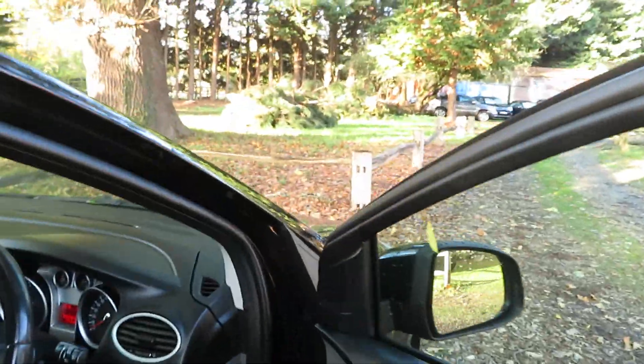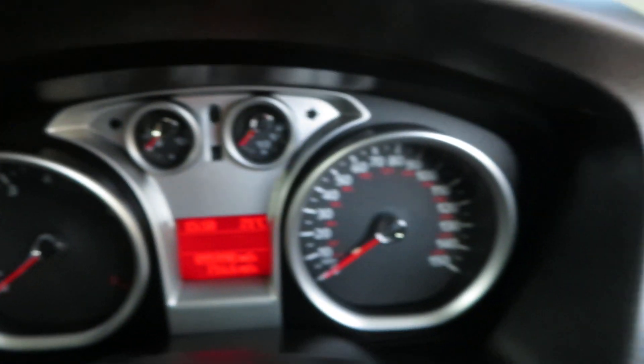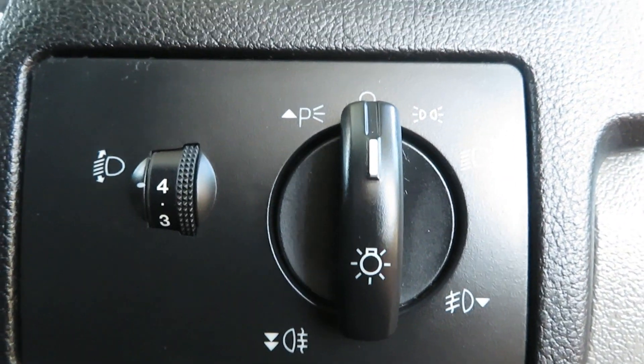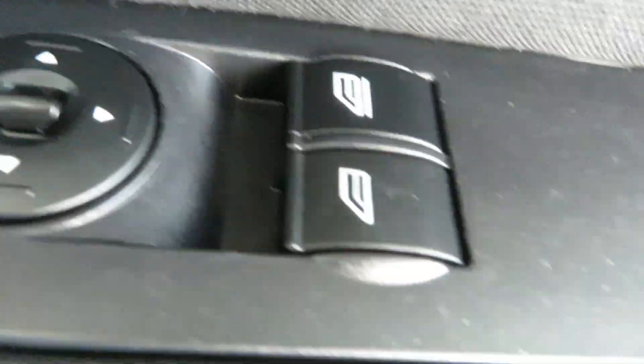So let's check out the mileage, shall we? Let's see what we've got. 95,990 — just under 96,000. Your lights are there. You've got your side lights, main lights, and then your front and rear fog lights. On the door you've got electric mirrors, electric front windows.